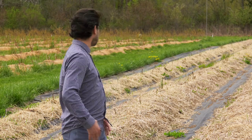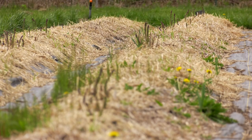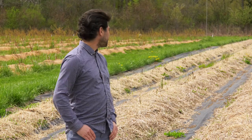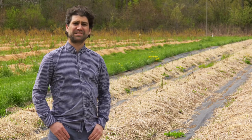Hi! Take a look at this field behind me. You see anything in it? Looks empty, doesn't it? Look more closely. See that? That's asparagus. Why am I standing in an asparagus field? Well, it's asparagus season, I guess.